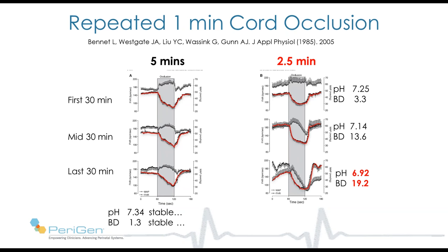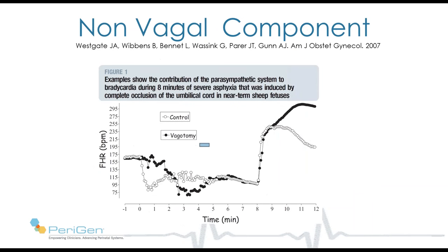A completely different picture arose when she did exactly the same occlusion — one minute — but now every two and a half minutes. The fetal sheep all developed severe acidosis, some much before four hours. Hypertension gave way to hypotension during the occlusion, and fetal heart rate decelerations became steeper and deeper. All of these fetal sheep had central nervous system injuries.